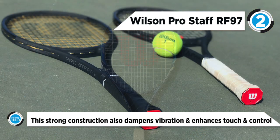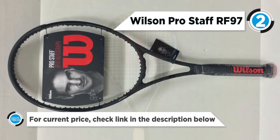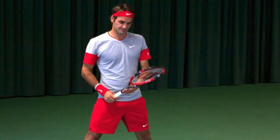This strong construction also dampens vibration and enhances touch and control. Thanks to the headlight balance, this racket whips nicely through contact on full swings, a fact that should allow strong players to crank up the head speed when driving the ball through the court.